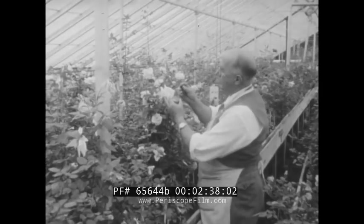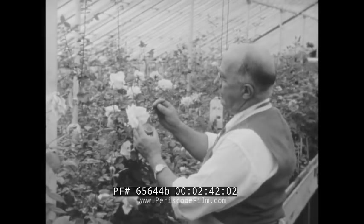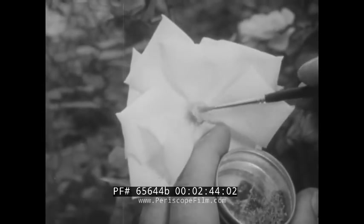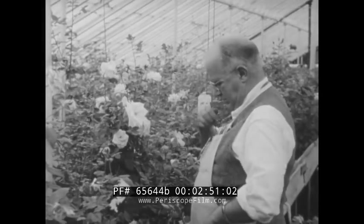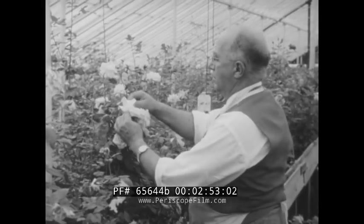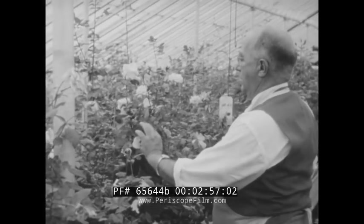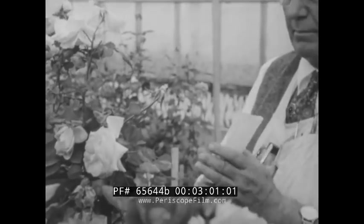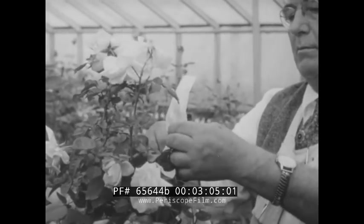Now the pollen is brushed onto the pistil of another rose. In nature this job is handled by the wind and by insects, which carry the pollen from one flower to another on their wings and feet, but here it must be known exactly which roses are involved in the cross. To guard against stray insects, a paper bag is placed over the flower which soon will bear the seeds of an entirely new rose.